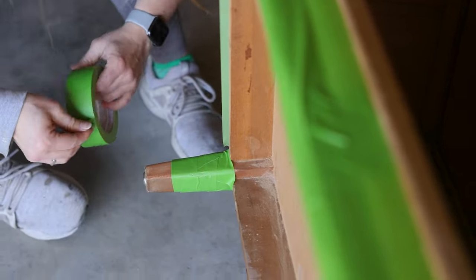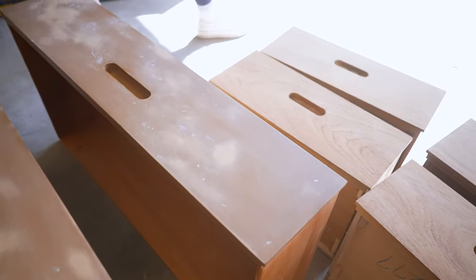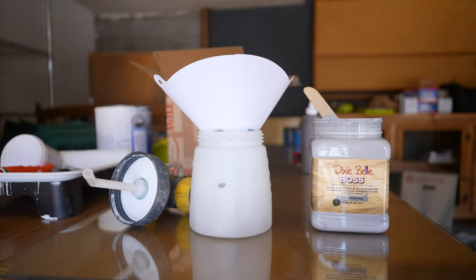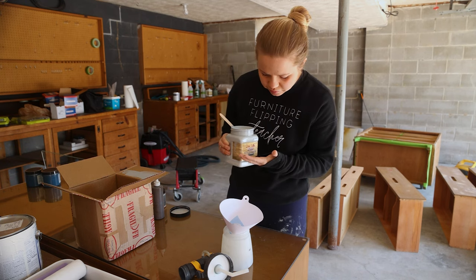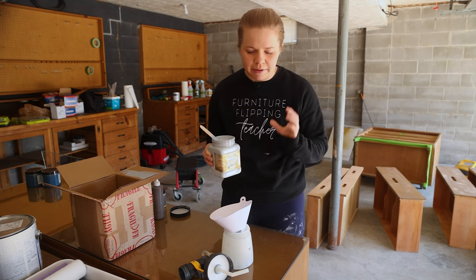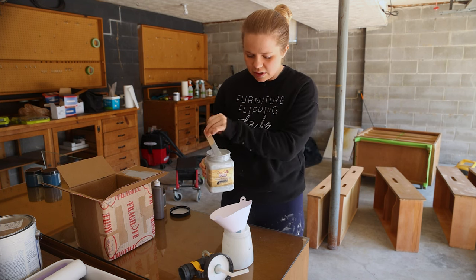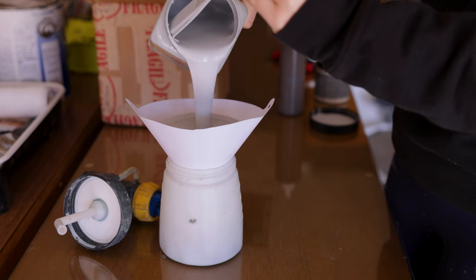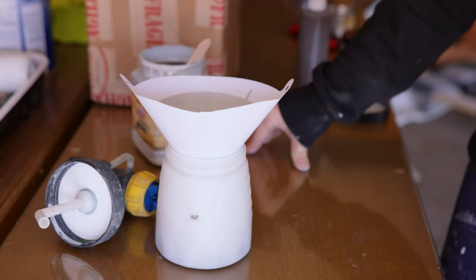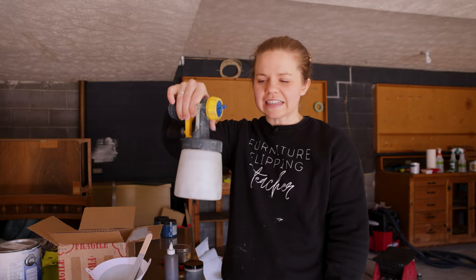Now that I've got all the legs sanded down, I don't want to get primer on them, so I'm going to use some painter's tape to tape off the legs. I also had to fix some veneer I broke off. Now it's time to prime officially. We're going to be using Dixie Belle's Boss in the color gray — this is a primer that blocks odors, stains, and stops bleed-through, which is why it's called Boss. I'm going to strain it through into my sprayer cup so no chunks get stuck in my spray gun.